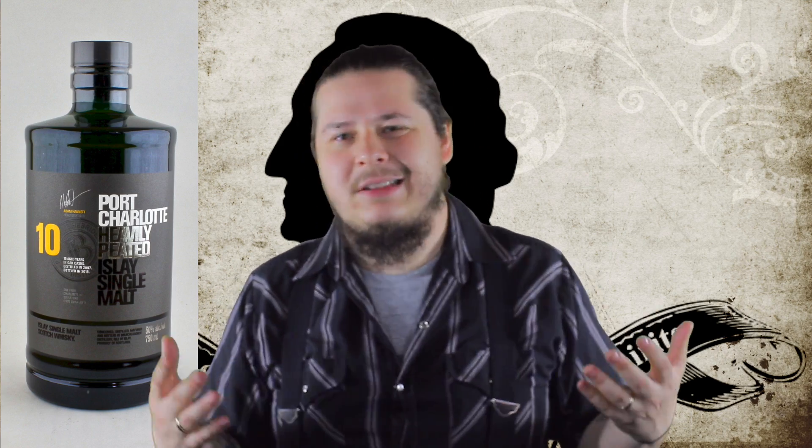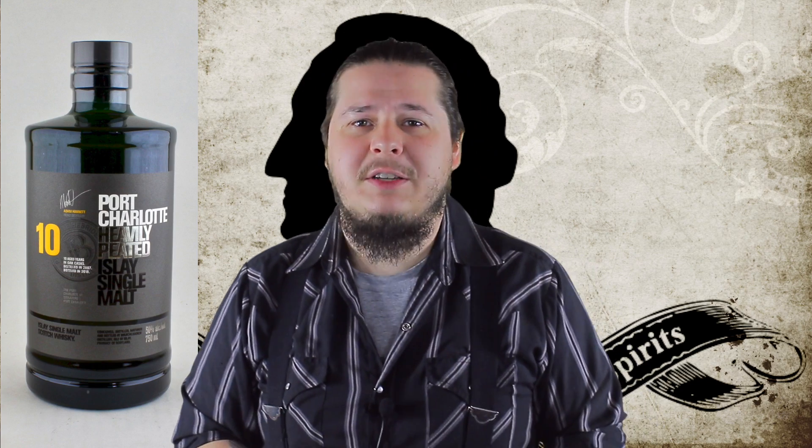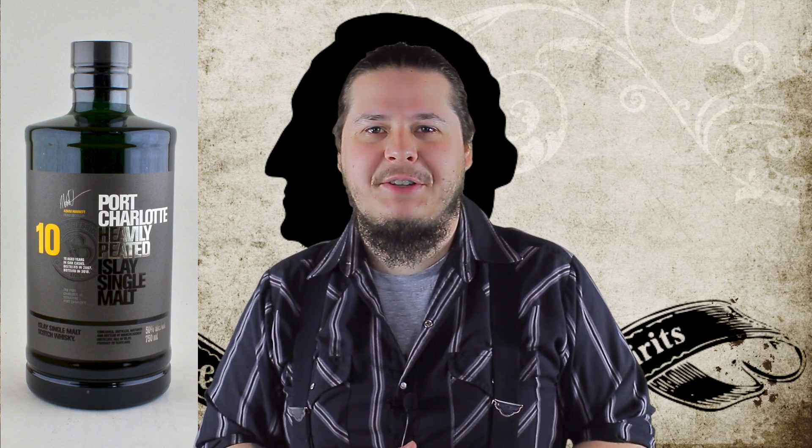And this is number 4 for a reason. So be sure to come by the store and check out this incredible Scotch. It's also a fantastic price point that you'll have to come see to believe. And as always, we thank you for letting us be your spirits guides here at Washington Wine & Spirits.